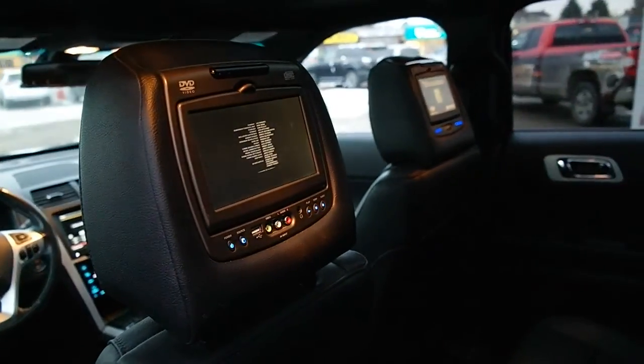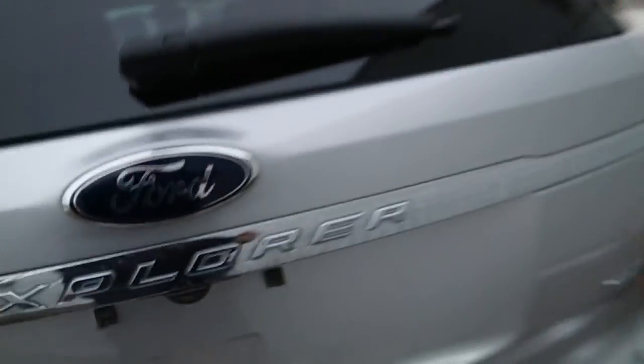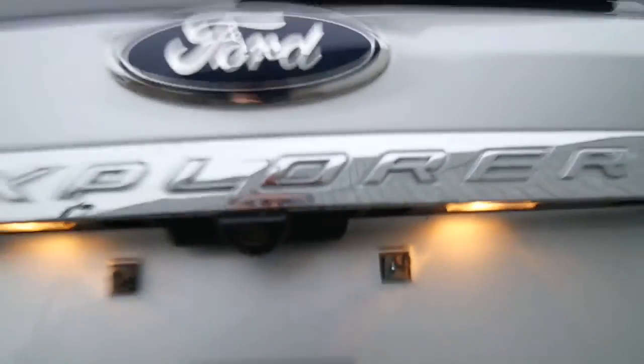It goes well with the very comfortable leather upholstery and some extra storage. On the rear tailgate, the tailgate is powered — you can also see where the backup camera is located.